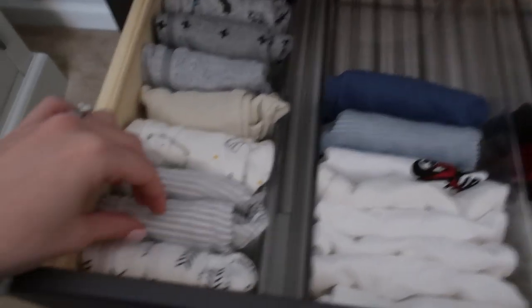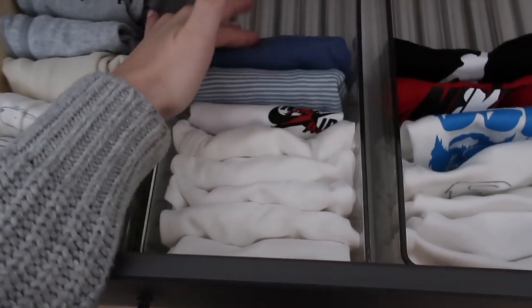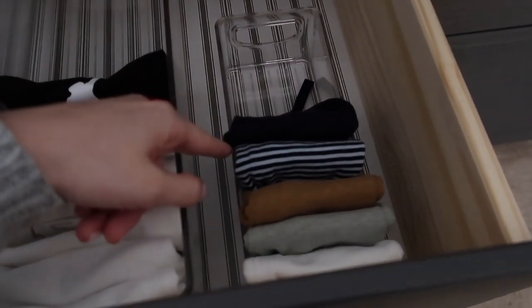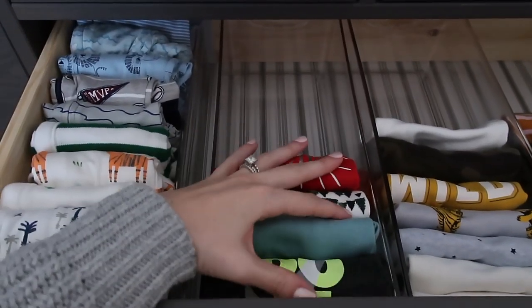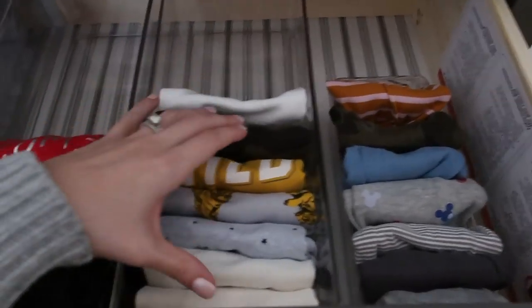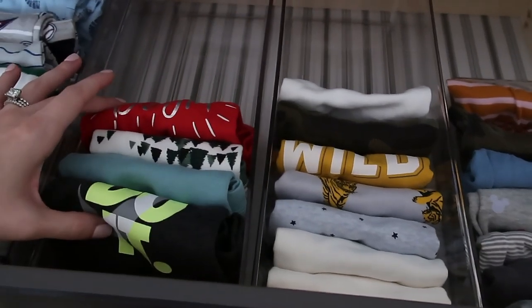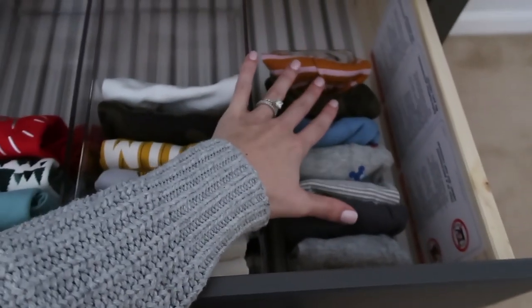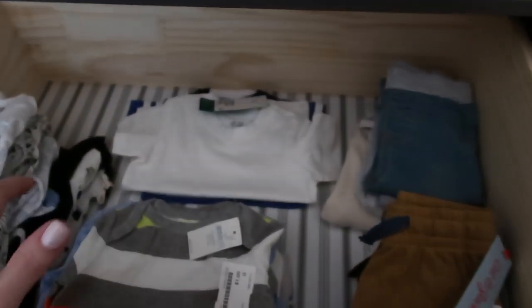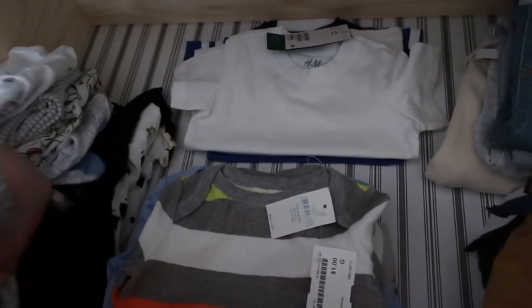We have sleepers, long-sleeve onesies, short-sleeve onesies, and leggings. For the zero-to-three drawer, we have sleepers, long-pant rompers, long-sleeve and short-sleeve items combined into one container since there were only a few, and leggings in a smaller acrylic bin. For the larger sizes I didn't think it was worth buying more containers, so things are just laid out so I can see what we have — sleepers, short sleeves, long sleeves, leggings, and pants.